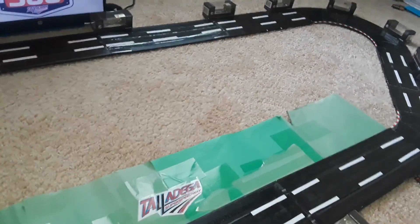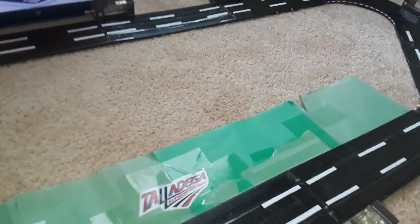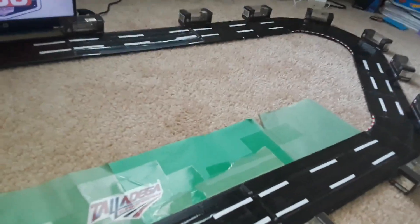Welcome back to Talladega Superspeedway. We're about to go green here in the Flash Racing Cup Series. The starter has the green flag in his hand and we are about to go green for the regular season championship. As the spinner goes off, here comes Kevin Harvick, and he is the fastest car out there so far.